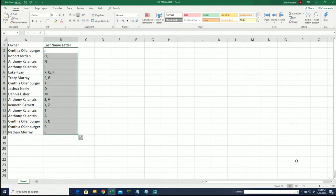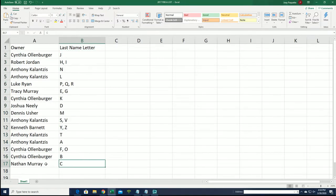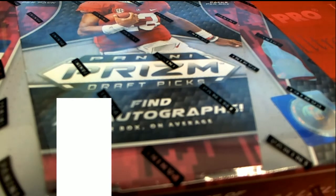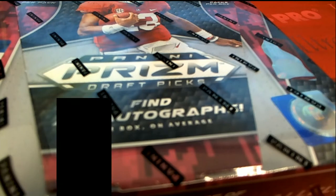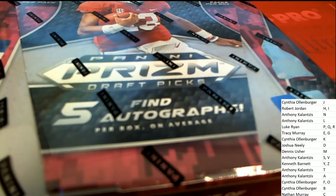Now you can see your letter in the box break. Nathan M got C. T is really good, Anthony. J for Joe Burrow goes to C.O.